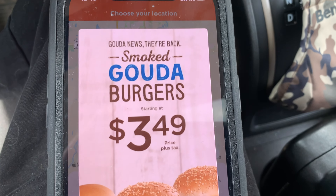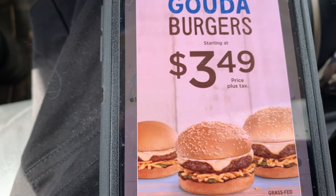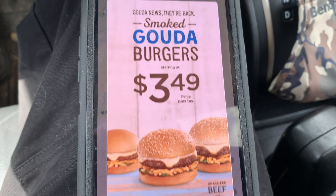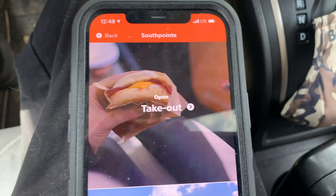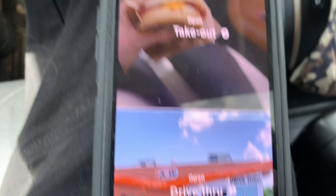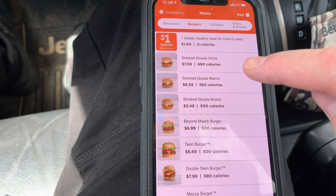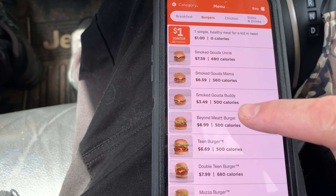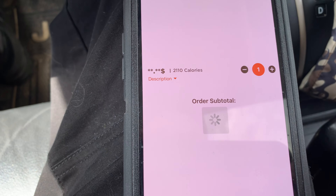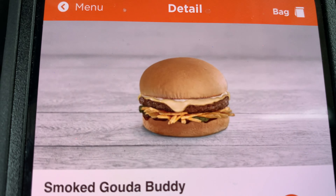Let's order one of these smoked Gouda burgers. Oh, $3.49 — wait a sec, that's starting at $3.49, so that's for the buddy burger. Yeah, let's grab the buddy burger. Let's do takeout — the drive-through is completely packed. So we're just gonna do takeout. Burgers... where's the Gouda burger? Right there. Let's go buddy burger. I just want to get a little one. I don't need a big one right now. That looks pretty decent. Is it gonna actually look like that though? I don't know.